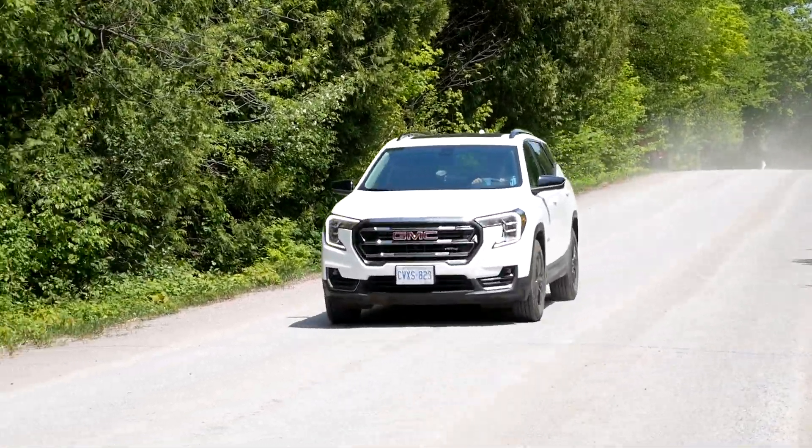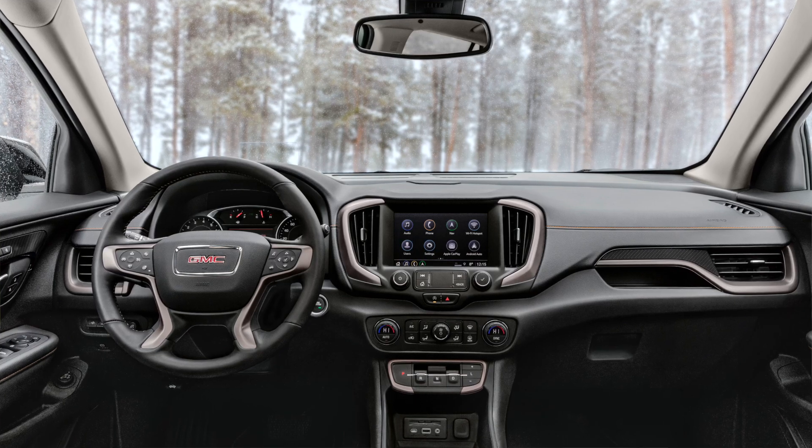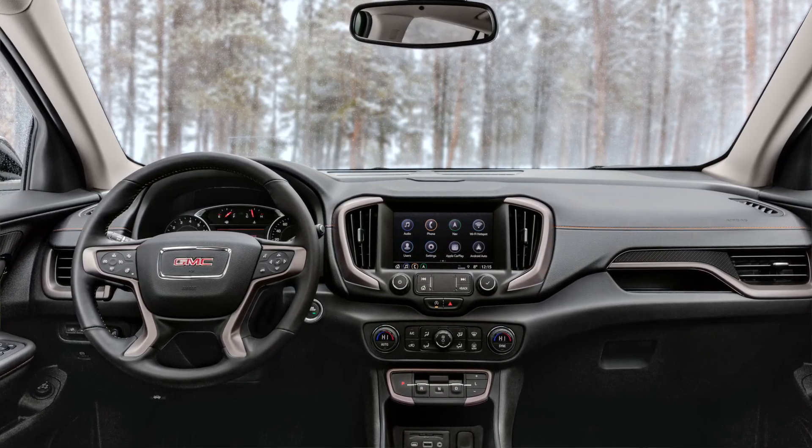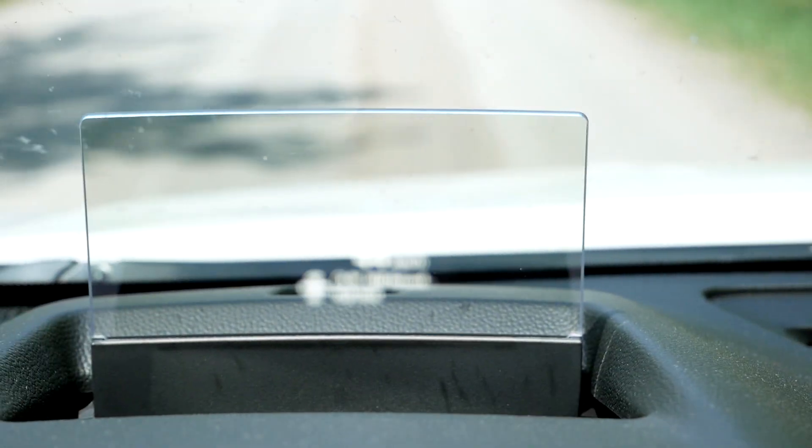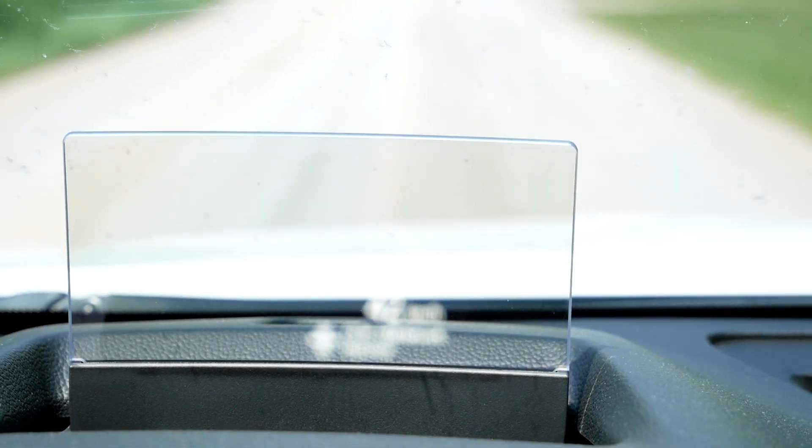Now we're out here actually driving the Terrain. Let's talk about what it's like cruising on-road. AT4 is new for the Terrain this year. On the inside we get some unique stitching and AT4 stitched into the headrests — that's really about it for the interior. So it pumps up the styling a little but it's not huge. There is also a panoramic sunroof, which is nice but not AT4-specific. One thing that is new for 2022 is the head-up display, which is cool — but I don't know why they have to use that little plastic lift-up screen in front of the windshield rather than projecting it on the windshield itself.